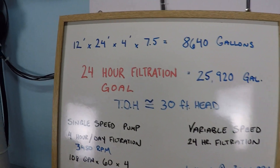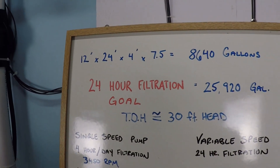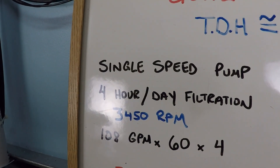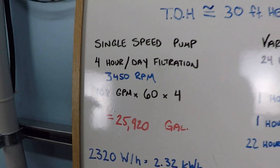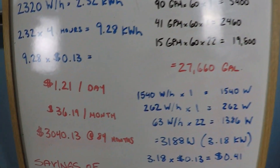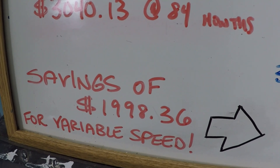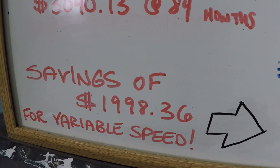This is a good example for someone with a smaller pool wondering whether a variable speed pump is worth it versus just turning off a single speed pump most of the day. You can get decent filtration that way, but it's going to cost you a lot more than a smartly designed variable speed pump schedule, which saves you substantially over the service life. If you found this helpful, please like, subscribe, and check out swimmingpoolsteve.com.